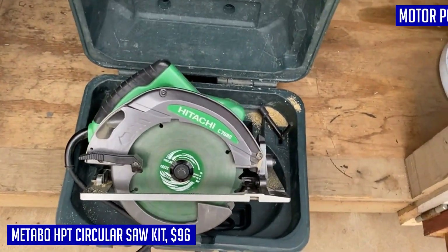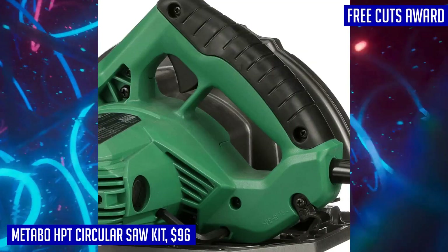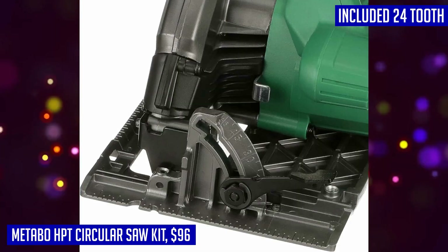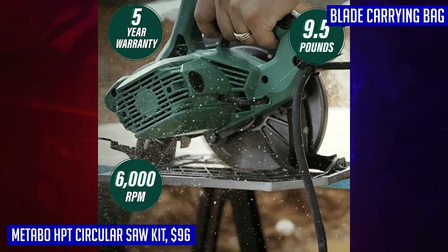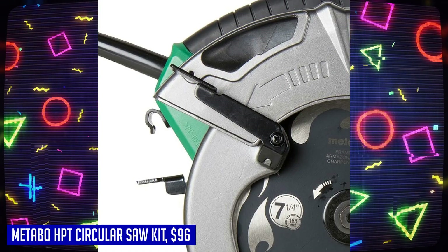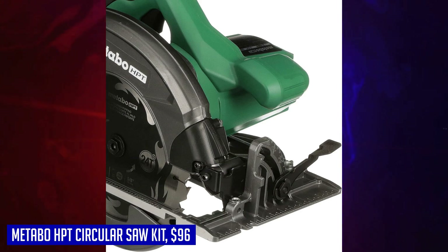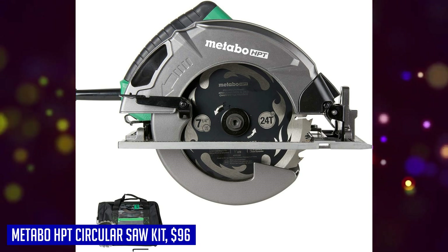The single-handed bevel adjustment allows for quick and easy angle changes, making it perfect for a variety of applications. Weighing only 9.5 pounds, the Metabo HPT Circular Saw is lightweight and easy to handle, reducing fatigue during extended use. It comes with a 7-and-a-quarter-inch 24-tooth framing/ripping blade, a carrying bag, and a hex bar wrench. Whether you're cutting OSB, 2x4s, LVL, plywood, or other framing materials, this saw delivers exceptional performance. With a cut capacity of 1 and 7/8 inches at 45 degrees and 2 and 7/16 inches at 90 degrees, it meets the demands of various cutting tasks.